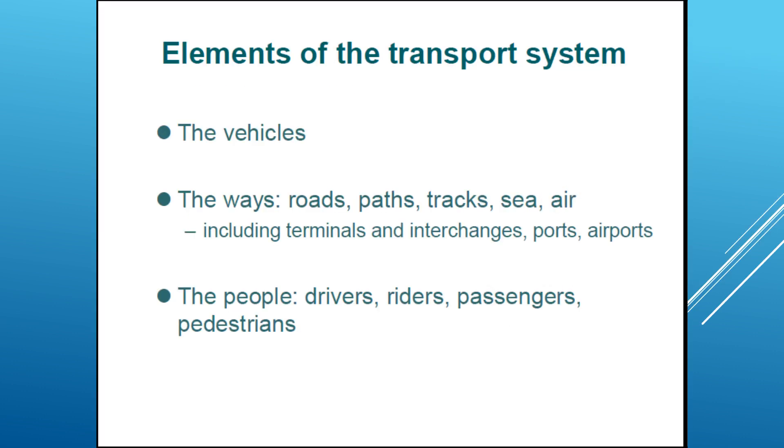Elements of the transportation system: the transportation system doesn't only include the infrastructure, but also it includes the vehicles and the ways — roads, paths, tracks, sea, air — including terminals, ports, and airports. We also have the people: drivers, riders, passengers, pedestrians, bus riders, bike riders, and train riders.